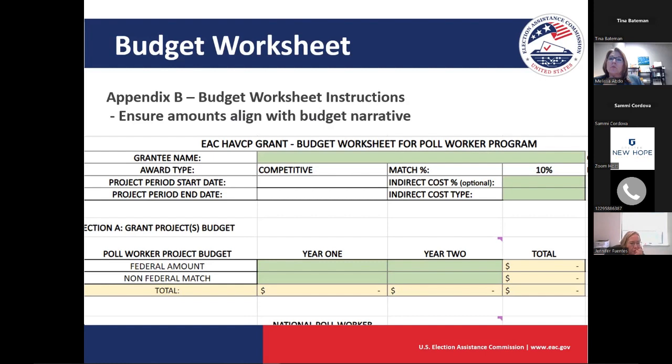There was a question in the chat about having a vote-by-mail process. We are reviewing that question — specifically, whether activities are eligible under this program if you don't have polling places staffed by poll workers. We will get an answer to you.